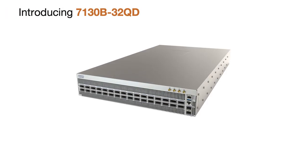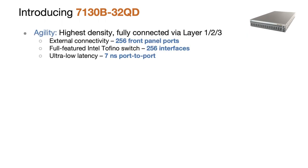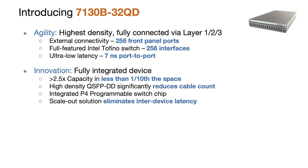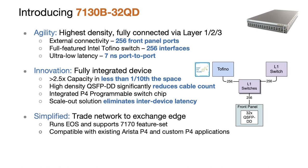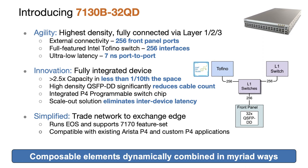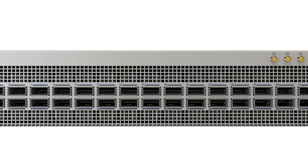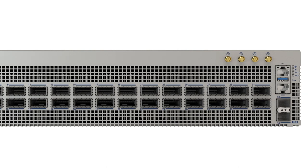The 7130 B is a 2RU device with 32 QSFPDD ports, each carrying eight lanes, for an astounding 256 front-panel lanes — over two and a half times the density of our previous generation. Thanks to the integrated P4-programmable Intel Tofino chip, each lane is capable of layer one forwarding, layer two switching, and layer three routing. While the 7130 B is a 25-gig-capable device, layer one forwarding is limited to 10 gig. It's the highest-density layer one switch we've ever released. When added to a 256-port fully programmable switching chip, it's a game changer.